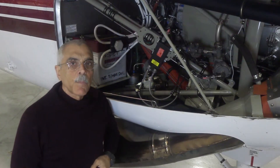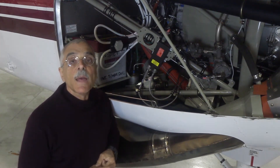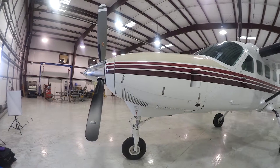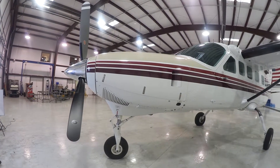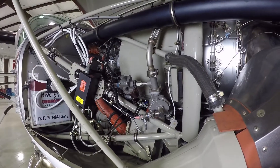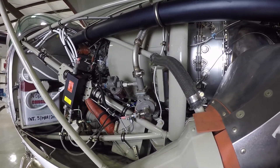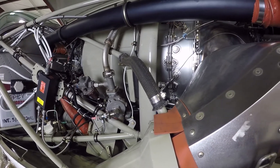Hey everyone, it's Paul Bertorelli reporting, and this is a Pratt & Whitney PT6A attached to a Cessna 208B Caravan. If you know anything about the PT6A, you know it's the workhorse of the turbine world, available in about a gazillion different varieties — dash numbers, they're called — with different horsepowers.